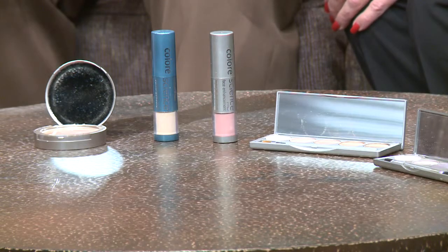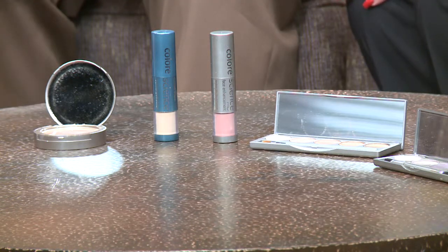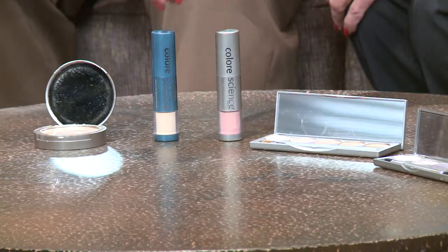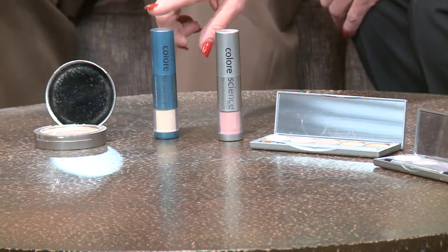Can we talk a little bit about the line and some of the products? Well, this is the primer, and it actually comes in four different colors and four different ingredients for four different skin types. That's what we're all hearing about now called BB Beauty Balm — that's really the primer, the first thing that goes on your skin. Then there's the mineral compacts, a blush, and our favorite products, the SPF 50 sunscreen.